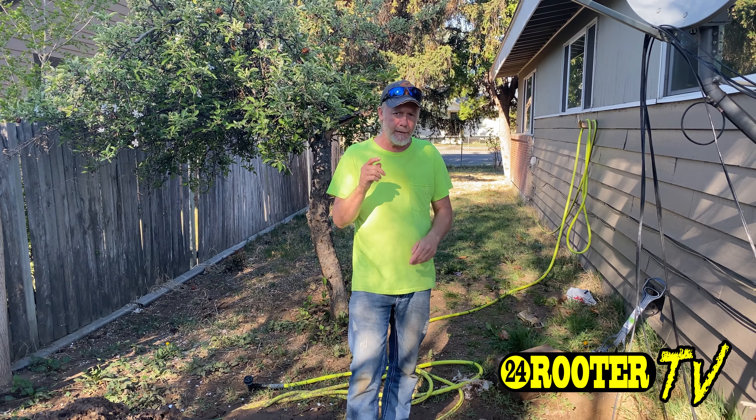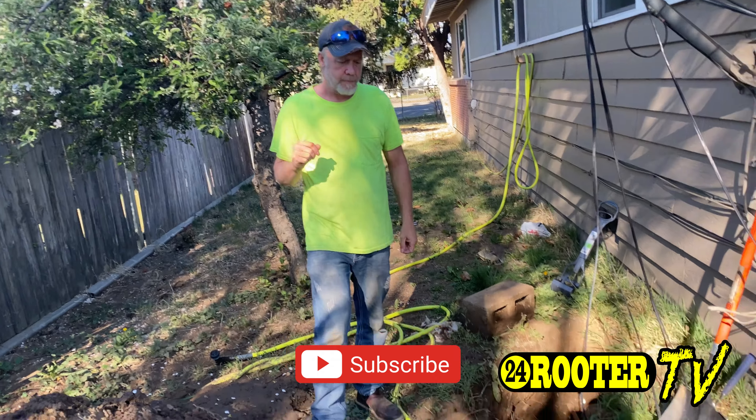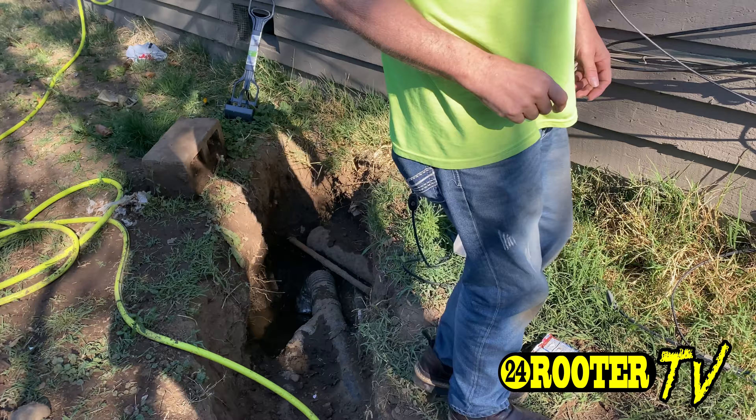Hey, I'm Marcus with 24 Rooter. Today I gotta show you something — we got a hell of an issue. The people that just moved into this house about a week ago just bought the home. This is the reason why we push so hard to have your sewer line inspected before you buy a home. We have a hell of a mess, and we still don't really know exactly what somebody who lived here before did. But this isn't right — take note.